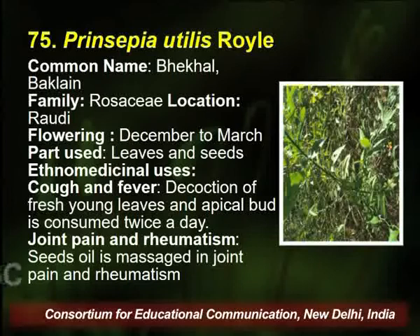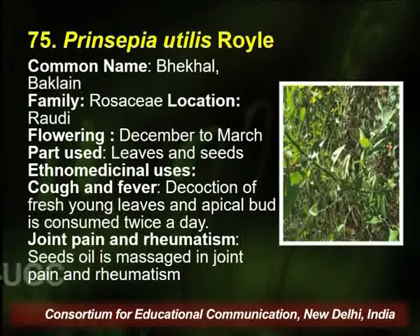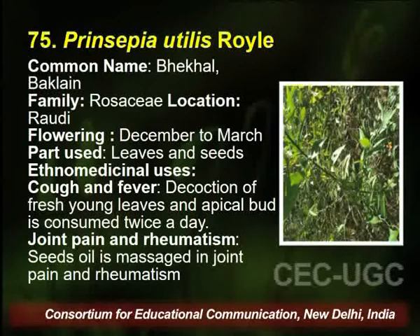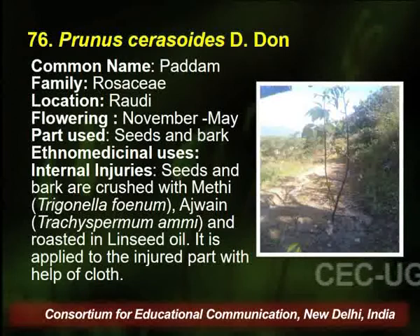Prinsepia utilis belongs to family Rosaceae, located in Rodhi village of Palampur. Flowering season is December to March, and the parts used by the traditional healer are leaves and seed. A decoction of fresh young leaves is consumed twice a day for curing cough and fever, and the seed oil massage is used for joint pain.